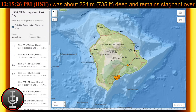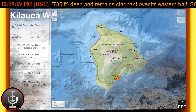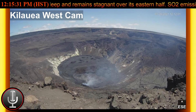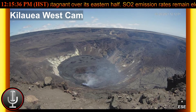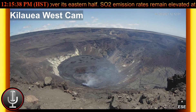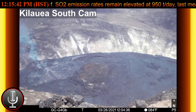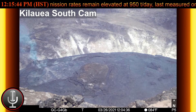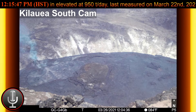The current hazard analysis is as follows. High levels of volcanic gas, rockfalls, explosions, and volcanic glass particles are the primary hazards of concern regarding this new activity at the summit of Kilauea. Large amounts of volcanic gas, primarily water vapor, carbon dioxide, and sulfur dioxide, are continuously released during eruptions at Kilauea volcano.